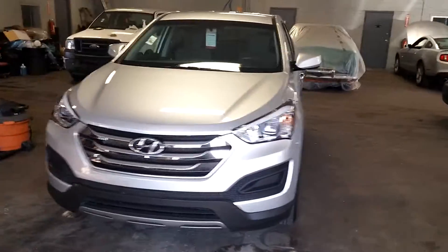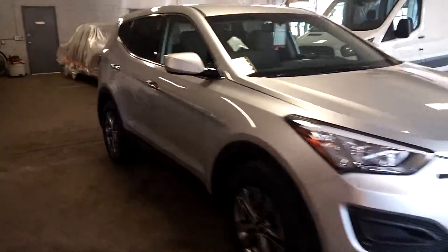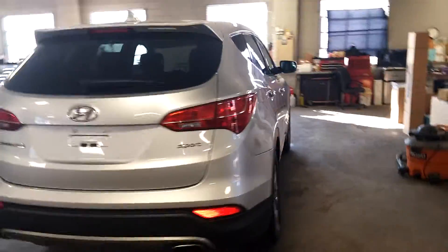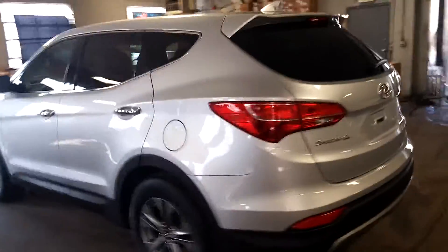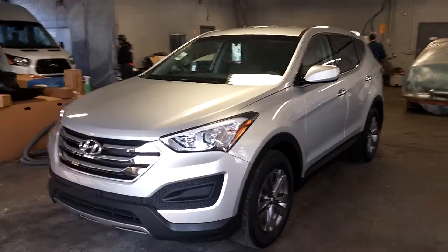All right ladies and gentlemen, Northeast Leasing here, brought to present this 2015 Hyundai Santa Fe Sport model. Silver with gray interior, alloy wheels, premium sound system, steering wheel controls — super nice. It's got that wing spoiler on the top, looks great. Look at those rims, they look awesome.